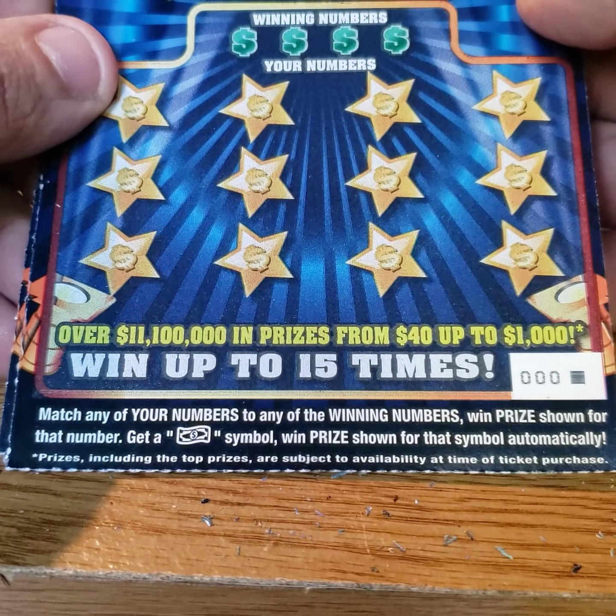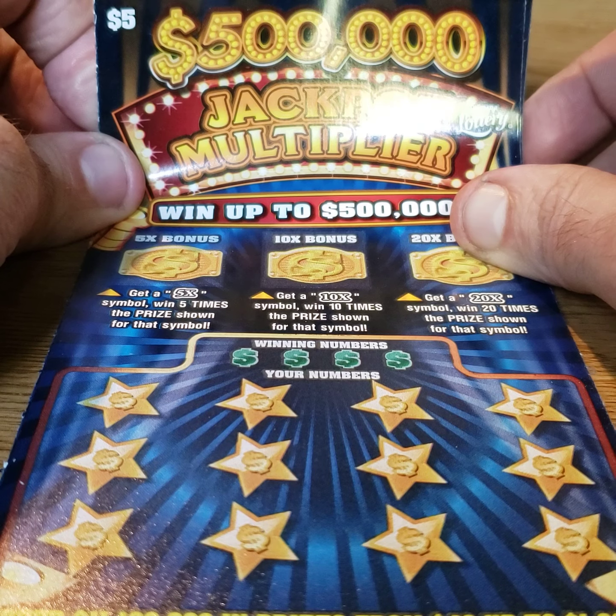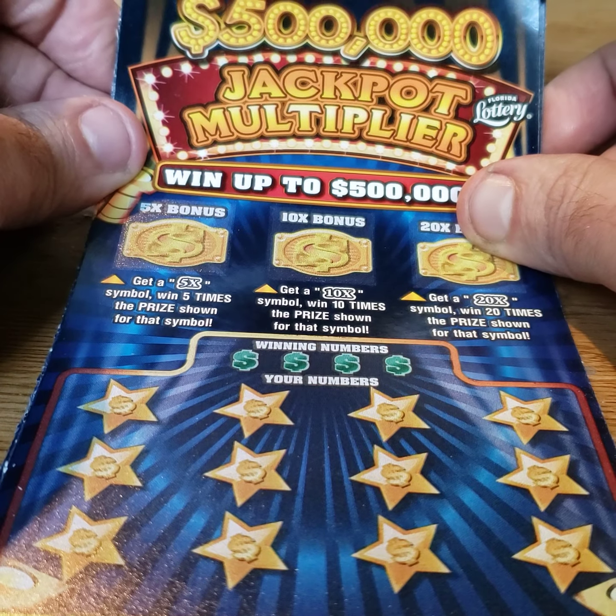What up YouTube? Back with another Florida Lottery scratch off session. I got five tickets with a $500,000 jackpot multiplier.